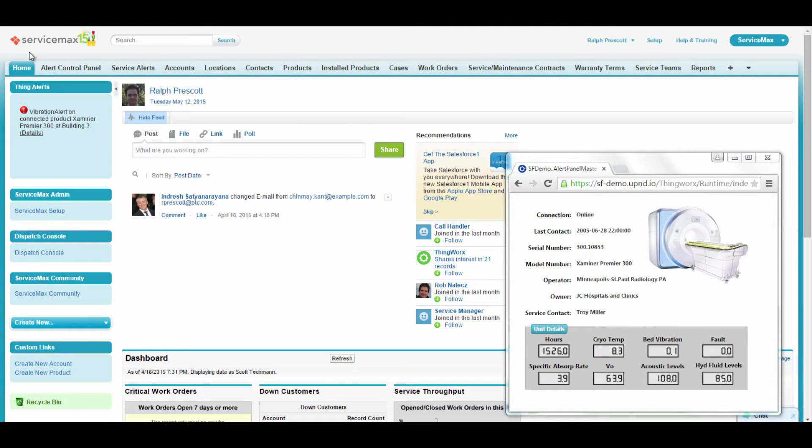On the screen, we have two windows. On the left is ServiceMax, where we'll be receiving the service request notifications. And on the right is a ThingWorx mashup showing all the real-time data being monitored for the MRI machine.